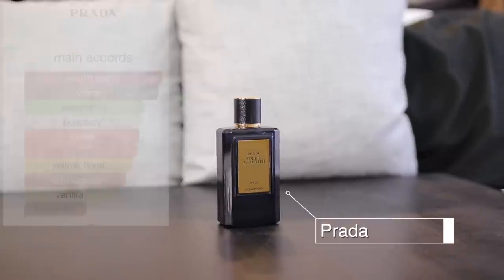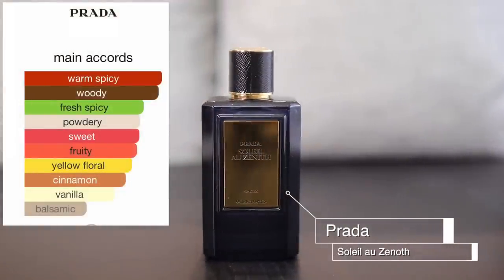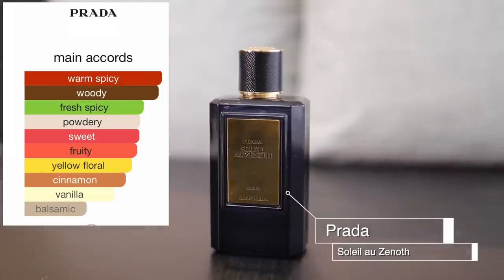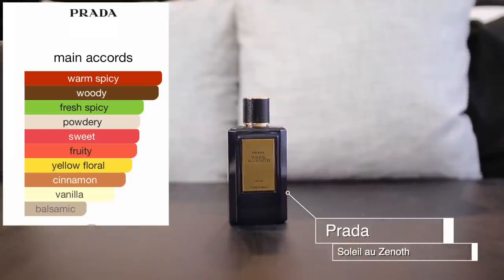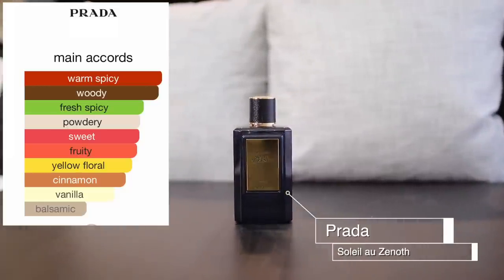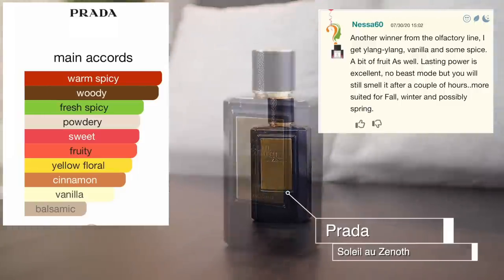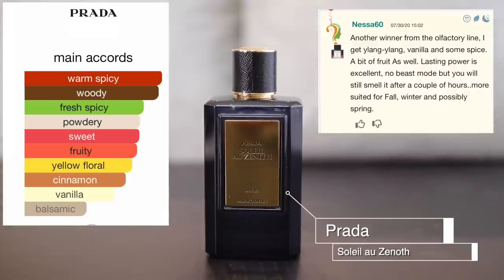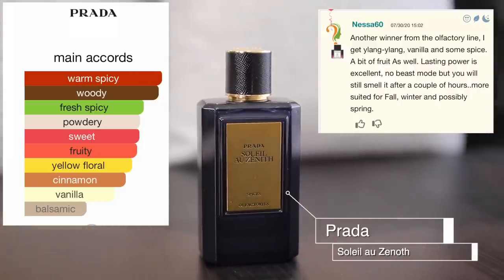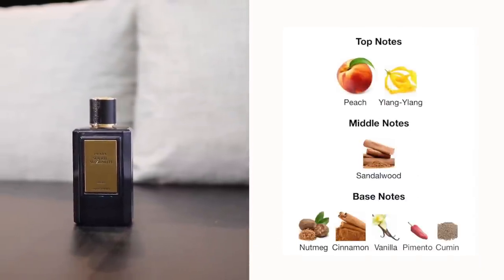This is probably my most-worn fall and winter fragrance. It's kind of unisex but leans more feminine in my opinion — it's spicy, warm, and woody, and absolutely beautiful. Someone on Fragrantica said they get ylang-ylang, vanilla, spices, and a bit of fruit. The lasting power is excellent — not beast mode, but you still smell it after a couple of hours. It's most suited for fall and winter, and possibly spring.